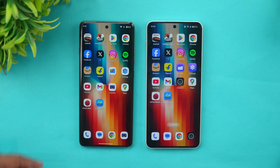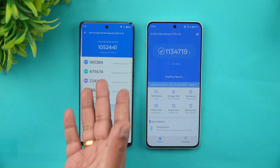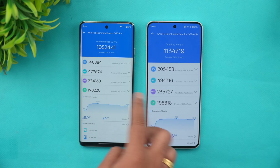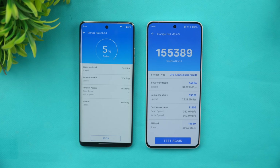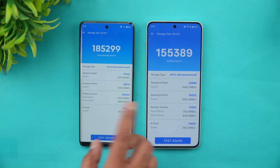Next, the CPU benchmark scores — Snapdragon 7 Plus Gen 3 versus Dimensity 8350. In AnTuTu there's not much difference, around one lakh difference, both are really good. However, the CPU score is considerably higher on the Snapdragon 7 Plus Gen 3, while the GPU scores are very similar. For storage, the OnePlus Nord 4 scored 155,383 and the Moto scored 185,000 on sequential reads with UFS 4.0 — random access is higher on the Moto.